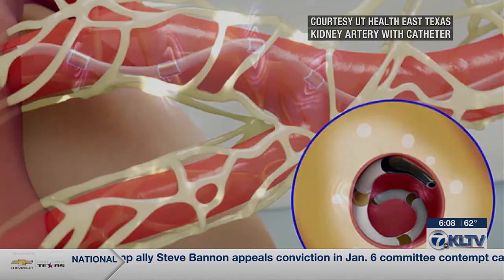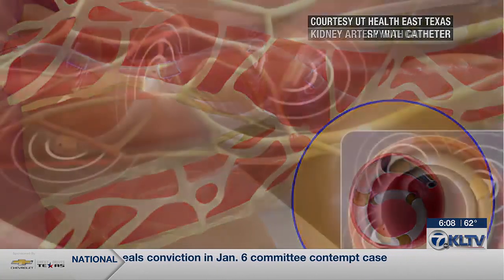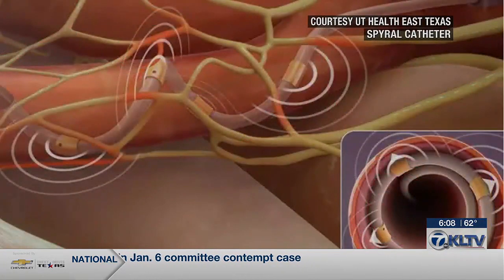They are expecting the catheter and procedure to be FDA certified within the next year. Lauren Teer, KLTV 7 News.